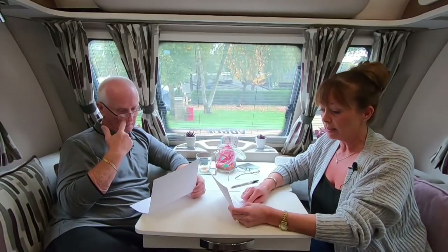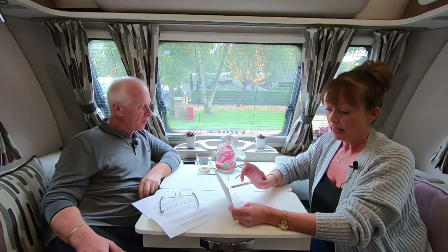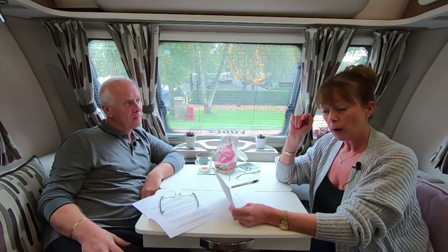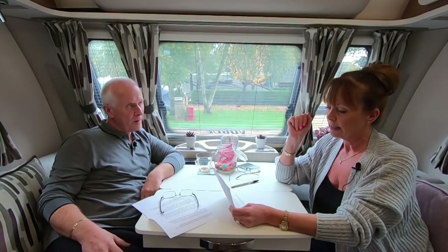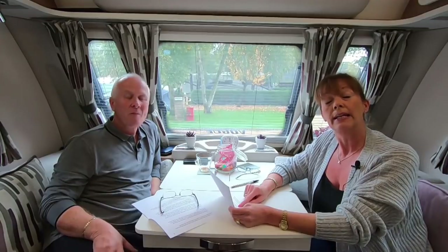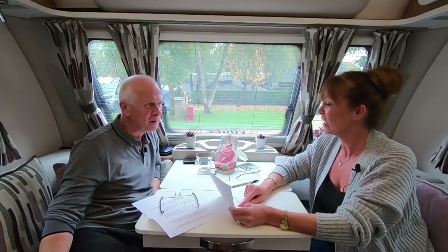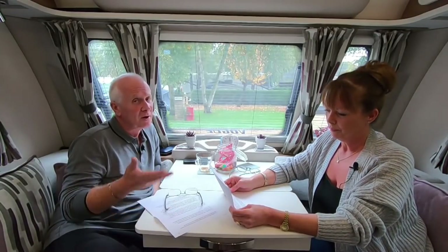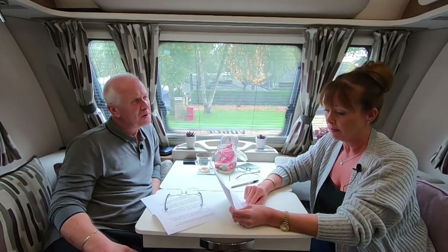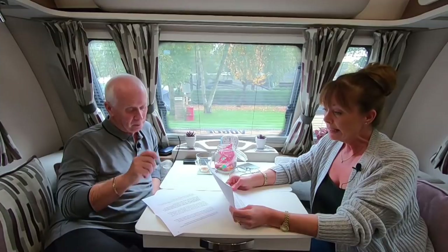Finally, Dave has a question: what do others find is the best caravan layout when you have a dog? His Pageant Champagne is a four-berth with a U-shape that converts to a double bed and bunks opposite the galley. He uses the lower bunk for his dog but then loses the dinette. He'd like a fixed bed but isn't sure what layout would keep their Labrador from under their feet. We haven't got a dog - our cat stays home - so we'd love to hear from those of you with dogs: what's the best layout?